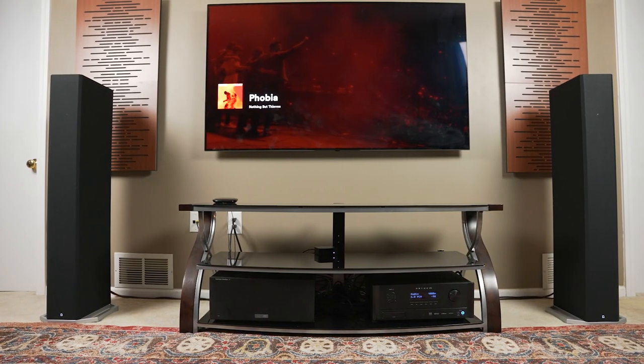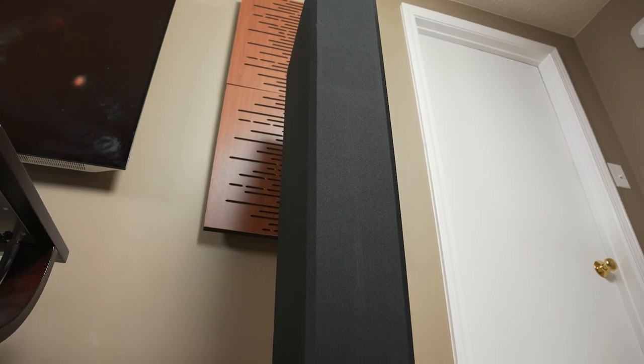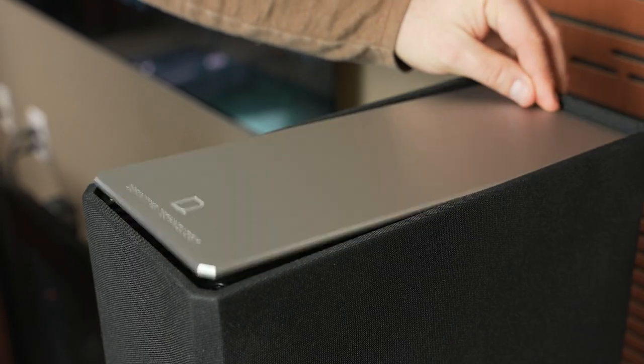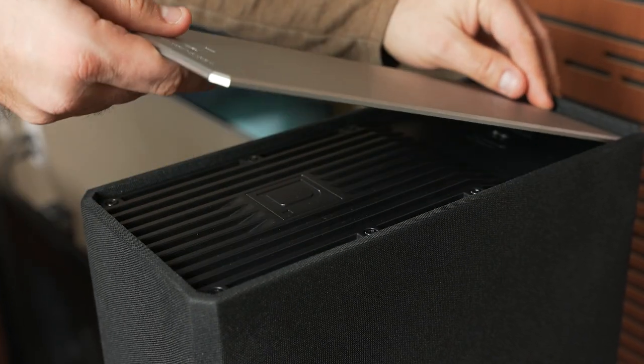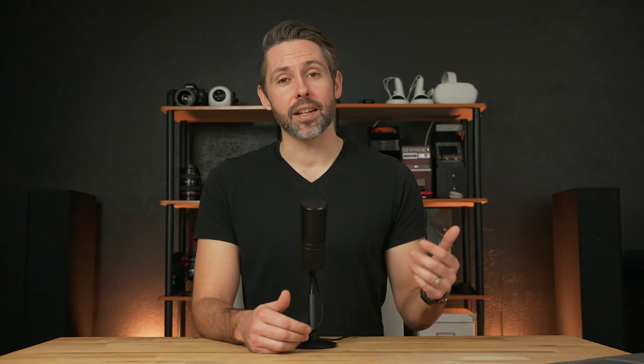Don't be fooled by the simple, elegant design of the BP-9060s though. Under that sleek black fabric are eight drivers ranging from a one-inch aluminum tweeter to a 10-inch sub with dual 10-inch base radiators. The BP-9060 can also be expanded with a Dolby Atmos module on top for even more dynamic movie experiences. So let's dive in and take a closer look at the Definitive Technology, or Def Tech, BP-9060 towers.